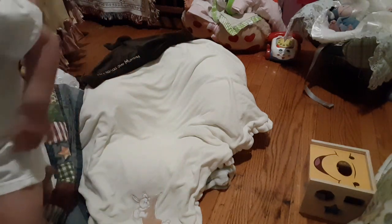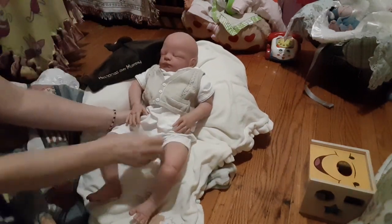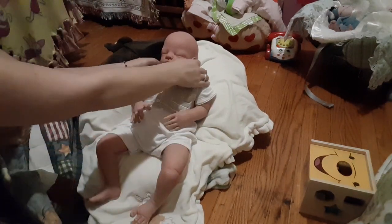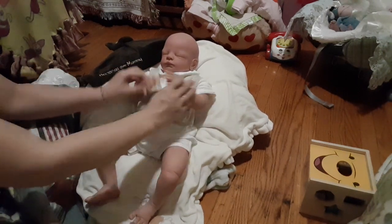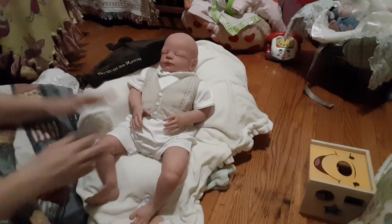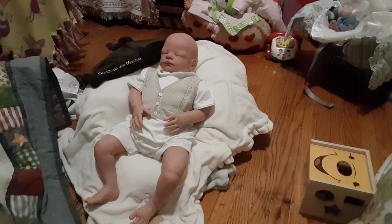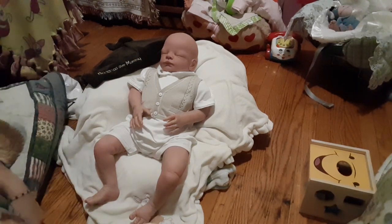So there he is — this is Jack by Tina Kewy, and he was my contest baby at the IAC Doll Show 2019. He didn't win anything, but that's okay — we had fun and he looked really adorable.